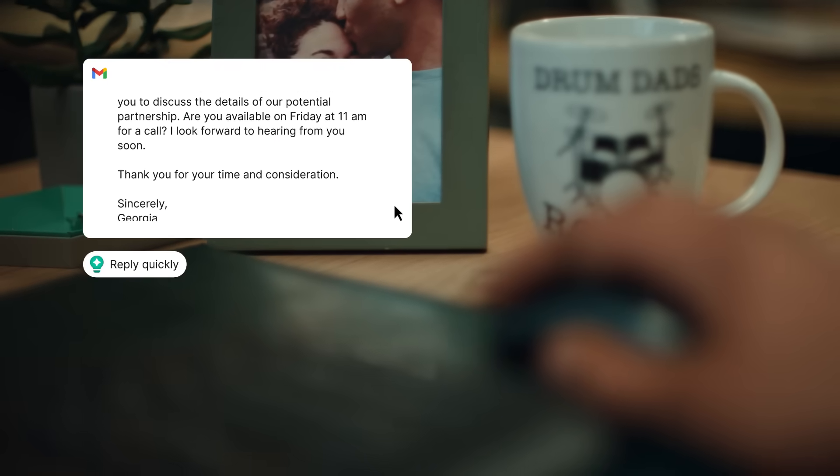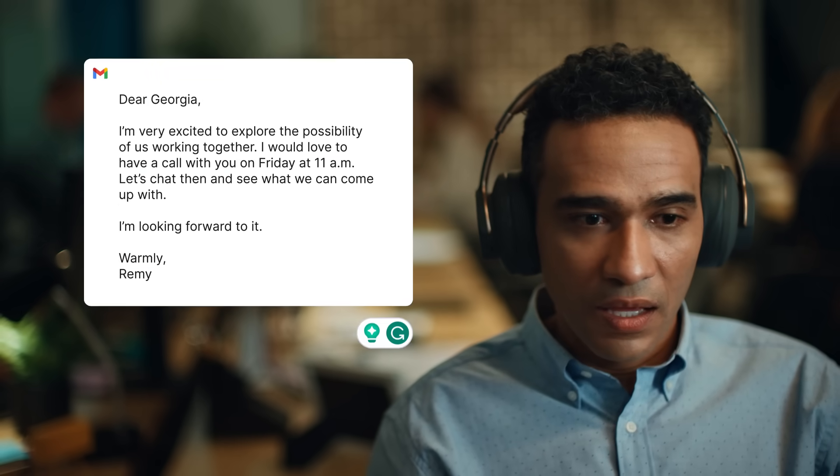Grammarly Go brings AI to every text box, helping you create thoughtful writing in a fraction of the time.